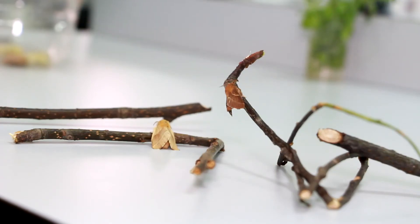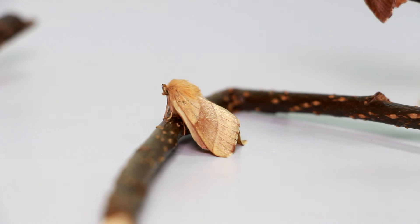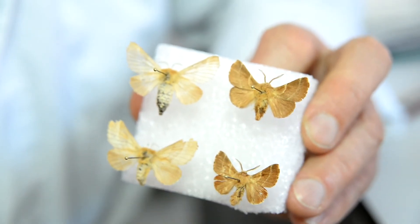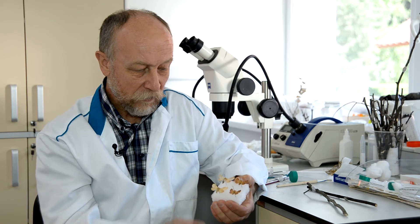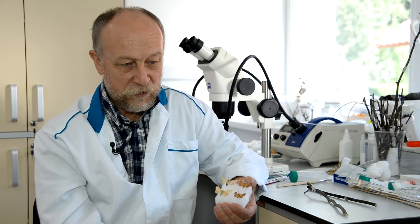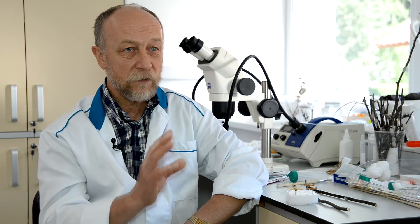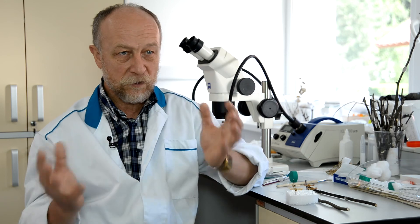Ранее горный кольчатый коконопряд рассматривался учёными как подвид обыкновенного кольчатого шелкопряда. Морфологически и биологически эти виды сходны. Диагностировать можно по рисунку на крыле, по гениталиям самца и самки, а также провести ПЦР — генетические исследования. Лаборатория феромонов пытается разработать их феромон. Можно отлавливать на свет. Весной можно наблюдать паутинные гнёзда — очень характерные и заметные буквально за 20–30 метров.